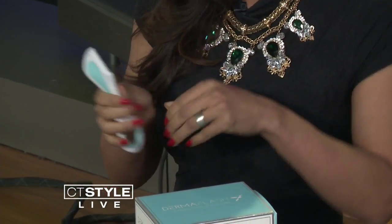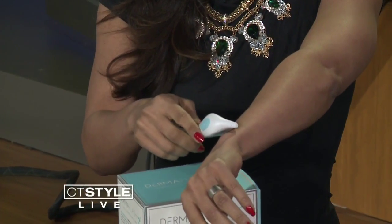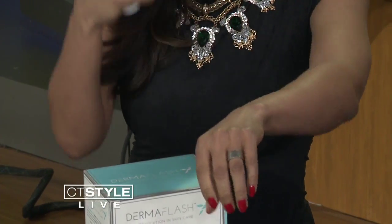So what does that feel like against your skin? It doesn't hurt at all — look at me doing it right now. Once you exfoliate your skin you'll see all this dead skin, it's not pretty, but your face will be pretty. It's great for somebody who wants that glow, and it takes off all the peach fuzz in addition to the dead skin. It makes your skin look fab. That's called Derma Flash.